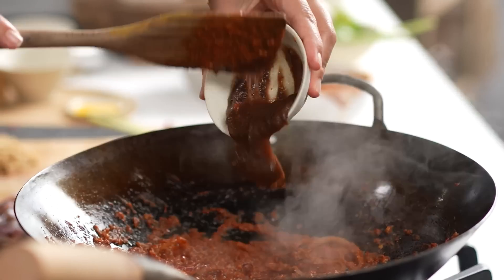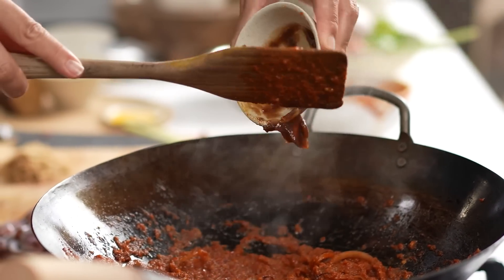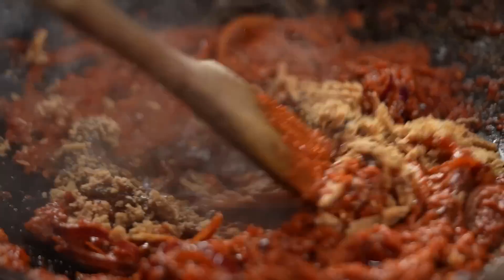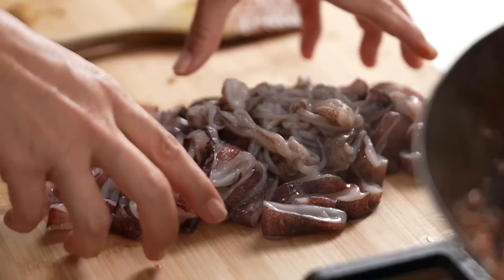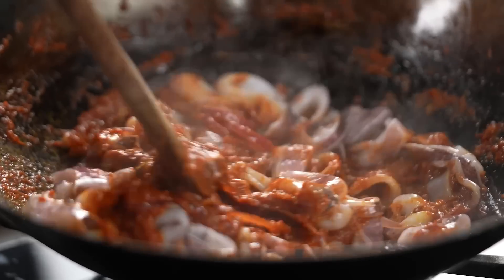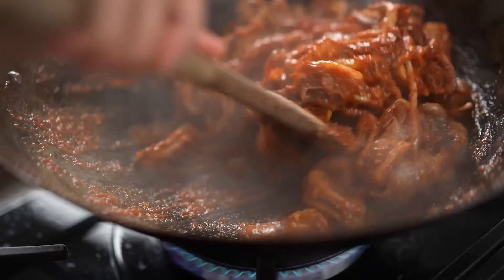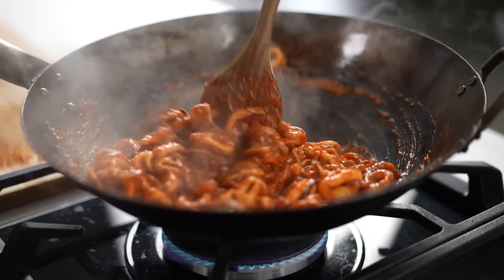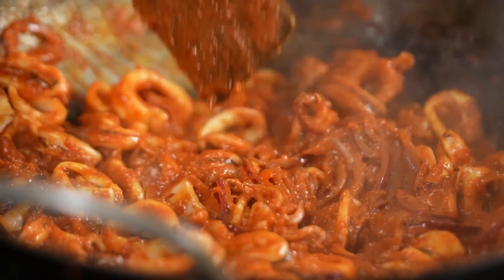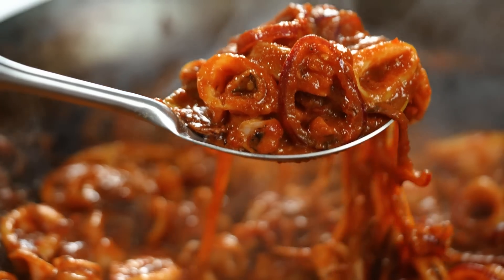Keep stirring the onions every so often. Once they've really softened up nicely, go in with tamarind — that's going to give a slightly sour flavor to your sambal — and then your palm sugar. Now add in your squid and just keep stir frying until it's cooked through; it only needs a few minutes. This is smelling really amazing — there are some big punchy flavors going on here, and it's the kind of thing that when it comes steaming out of that kitchen at the hawker center, you're just like, wow.